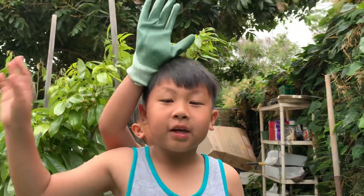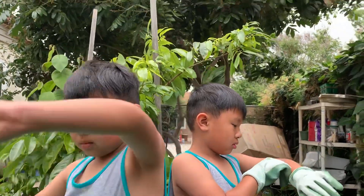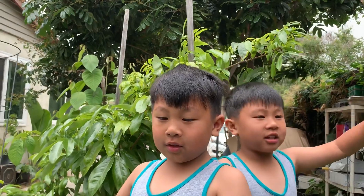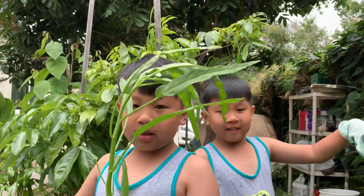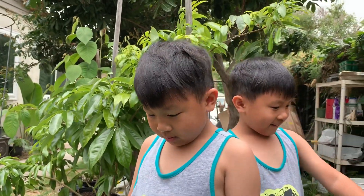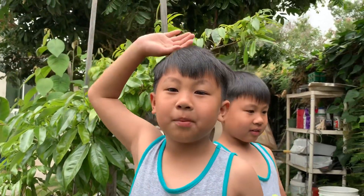I want to say goodbye — bye-bye! I think our video is long enough. Thank you for watching. We are going to go back and harvest some more Ong Choy. Please subscribe to our channel, leave a like, post a comment, and subscribe. Thank you for watching and hope you have a wonderful day! Bye-bye! Happy summer!